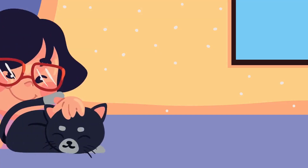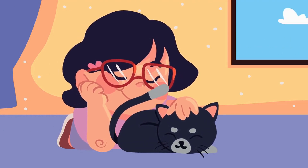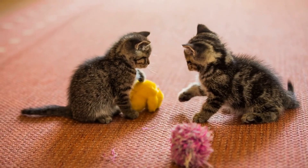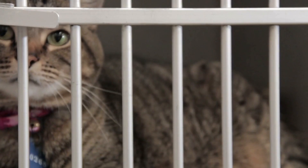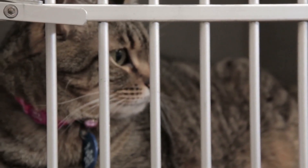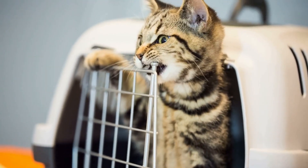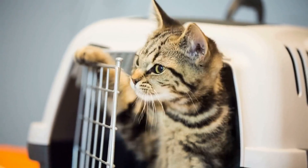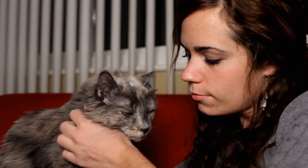Supervised interaction. Gradual and supervised interaction is a crucial step in introducing a new cat to your existing pets. Once the quarantine period is over, you can begin introducing the cats to each other slowly and carefully. Start by allowing them to see and smell each other through a barrier, such as a screen door or baby gate. As they become more comfortable with each other, you can gradually increase their interaction by allowing them to be in the same room, but still separated by a barrier. During this period, it's essential to monitor their behavior closely and provide them with plenty of positive reinforcement, such as treats and praise, for good behavior.